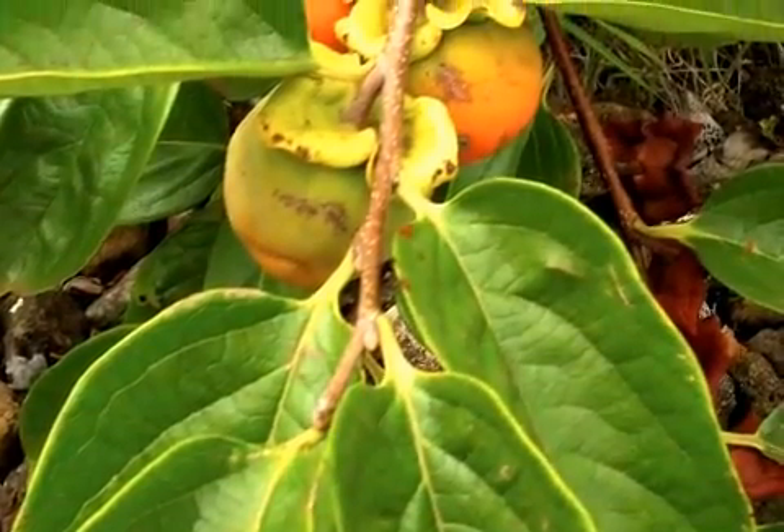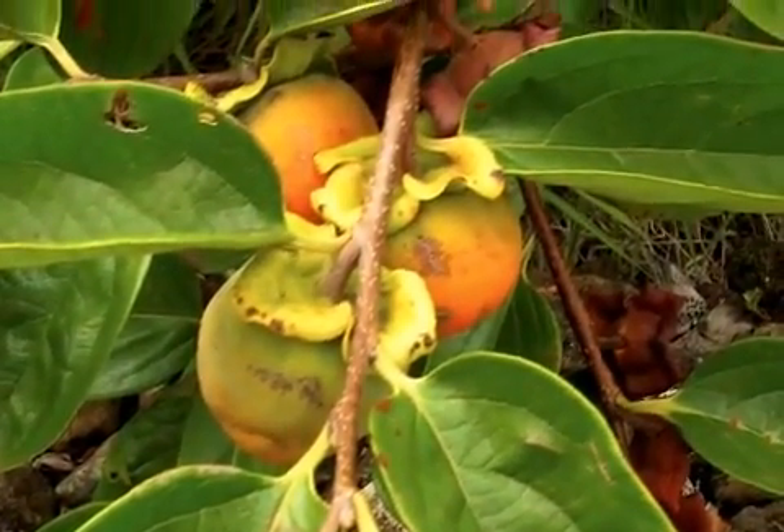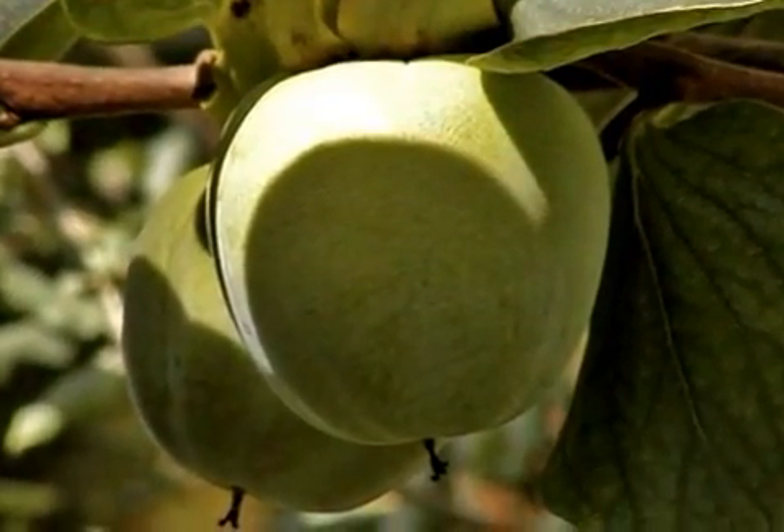The orange fruit it produces is soft, fibrous, and sweet. Depending on the varietal, the fruit may need time to ripen after harvesting due to its high tannin content and astringent taste.